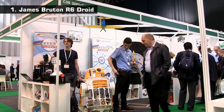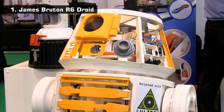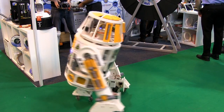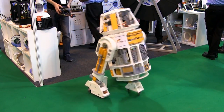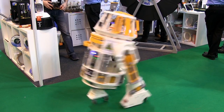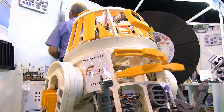Finally, at number 1 on the 3D printed stand we have this R6 droid from Star Wars. This was made by James Bruton, who runs the X-Robots YouTube channel. All of the plastic parts of this robot were 3D printed in ABS on Lulzbot hardware. Granted, the electrical and electronic components are not 3D printed, but once again we have a great example of what can be created using a desktop 3D printer.